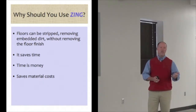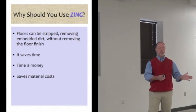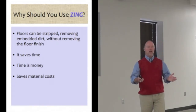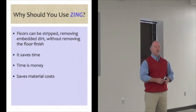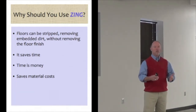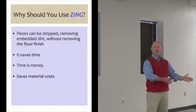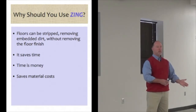The other thing it does is save time. I have one custodian — I just asked him. He has an elementary school that's about 85,000 square feet. I said, how long did it used to take you to strip and wax your floors? He said about 10 days during the summer. And I said, how long does it take you to do this process, the Zing process? He said about three days. All of us know that time is money.